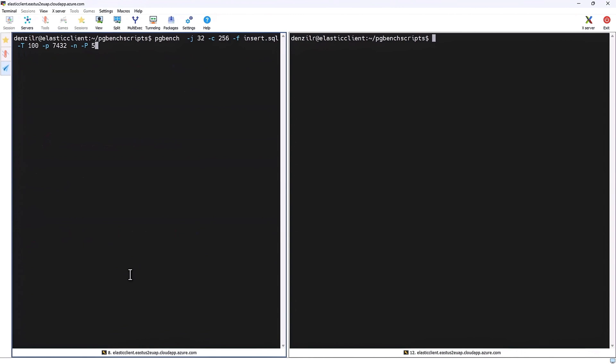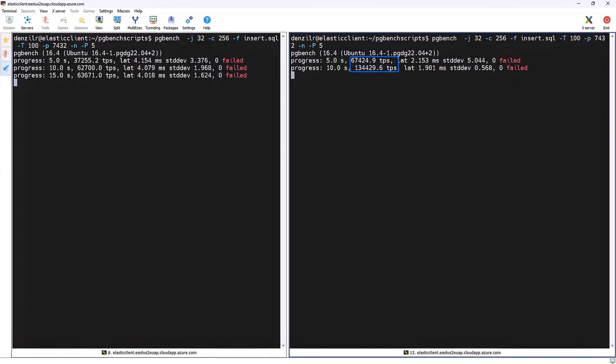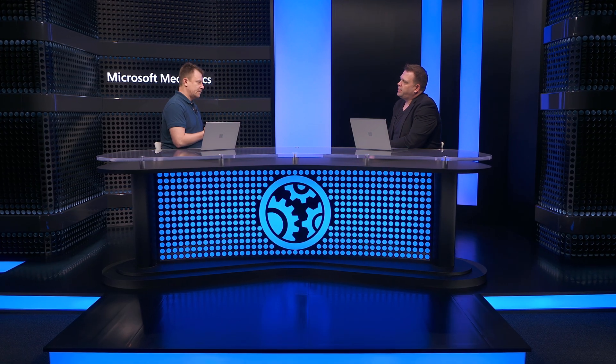I've got another side-by-side demo with terminal windows, where the left side is a single Flexible Server and the right is an Elastic Cluster with four nodes. I'll kick off the left with the single server and now the cluster on the right. As this runs, you'll see that the cluster with sharded data has significantly higher transactions per second versus our Flexible Server running on SSD v2. Once it's complete, you'll see the average transactions per second is much higher, and the latency is also significantly lower.